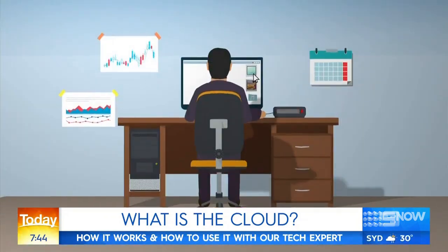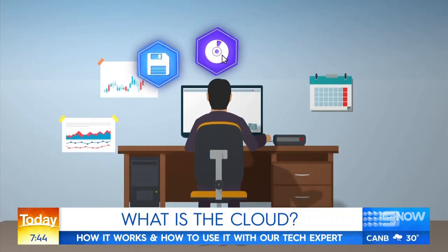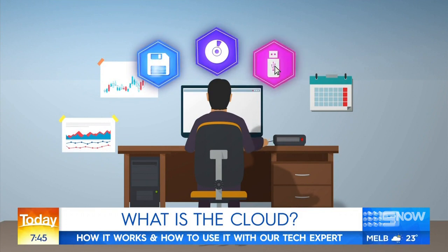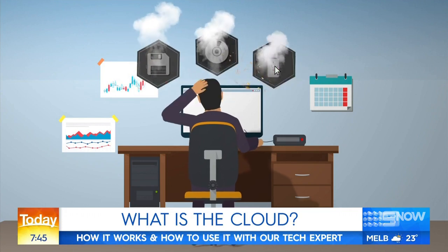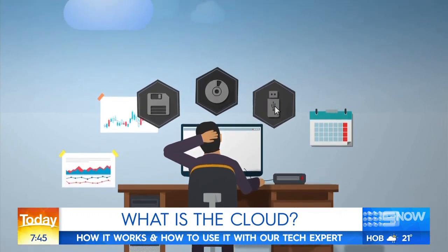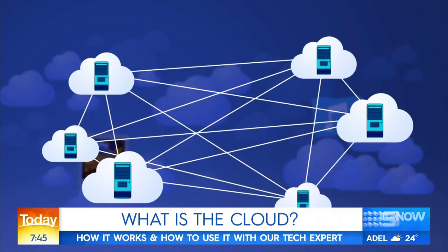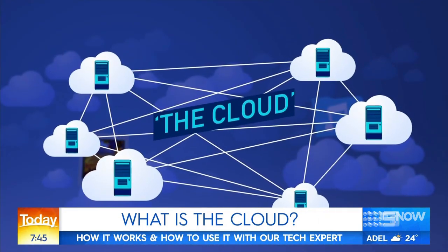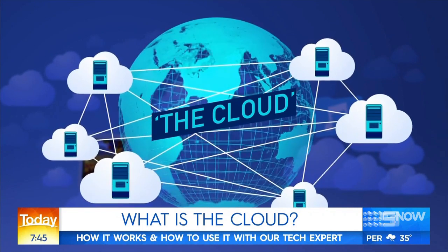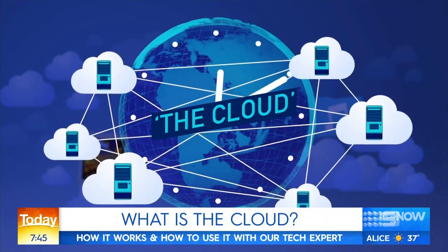Before we go inside, what exactly is the cloud? Back in the day, when you wanted to back up your files you probably put them on a floppy disk or burned them onto a CD. Then USB drives became all the rage. The risk was that if they were lost or damaged, you'd lose your files altogether. As internet speeds improved, it became possible to store and share data like photos and music files remotely in a huge virtual filing cabinet — and that is the cloud.